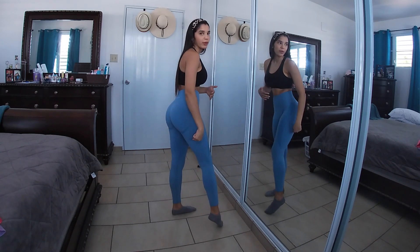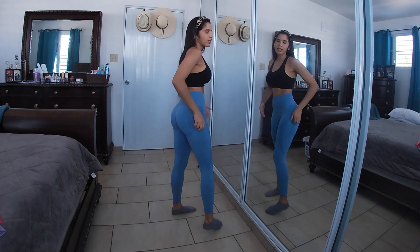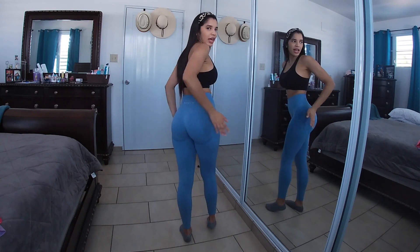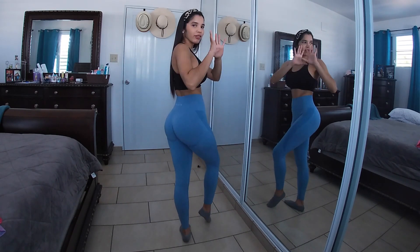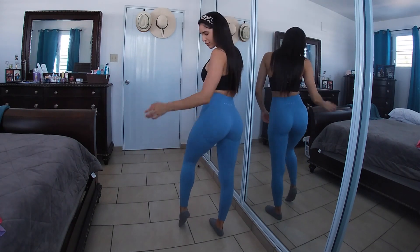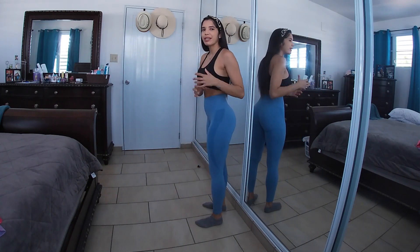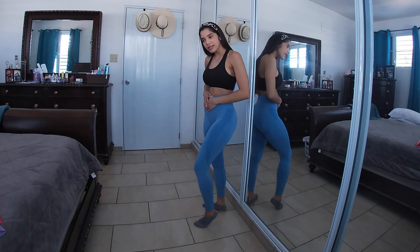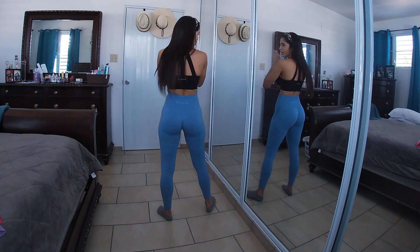When you first put the leggings on, the contour will sit up high, so you hike them up and then you can make them go inside your booty to flatter your glutes. In this darker blue color, I don't see a shadow of cellulite, so I think these are very cellulite-friendly. And yes, they do appear squat proof.